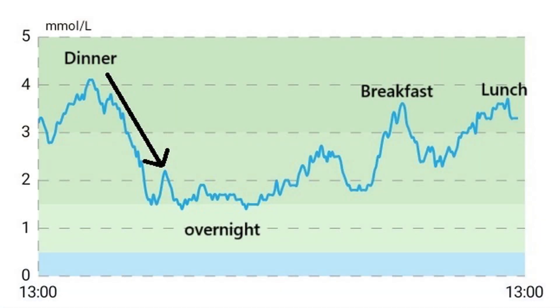To bring my ketone levels down last night, instead of a plain boiled egg with salt I added in maybe a quarter of a red pepper, and that kept me right down around 1.5 overnight.